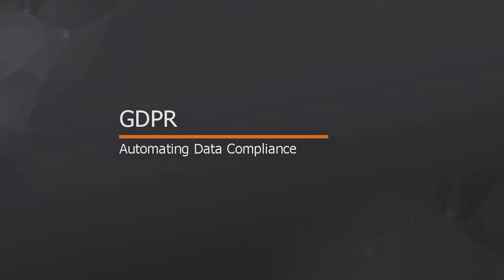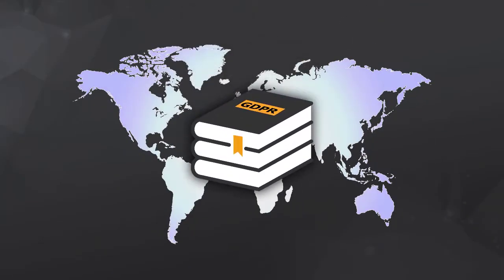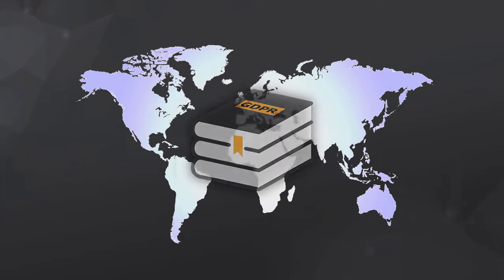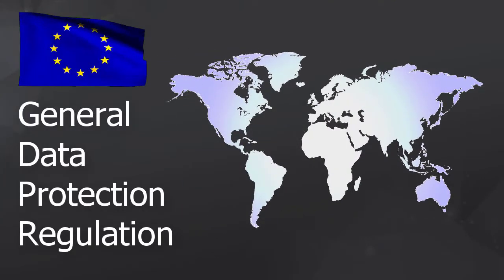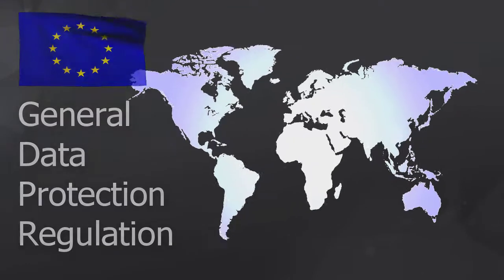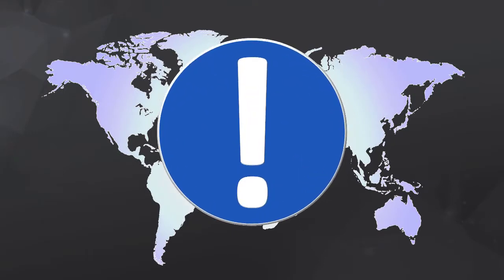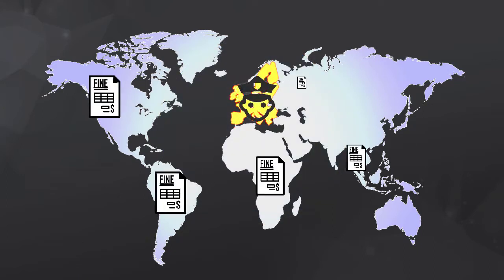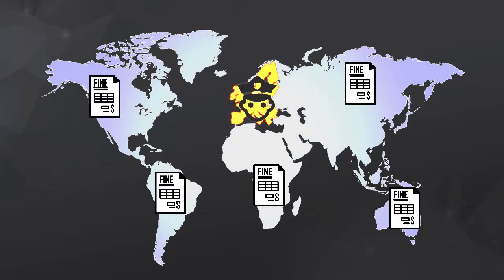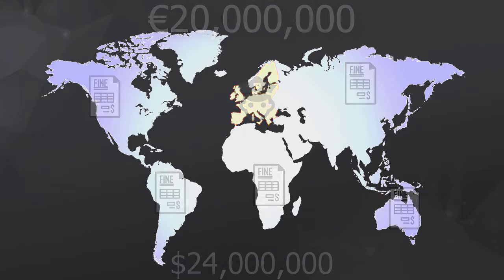Organizations all over the world need to prepare for a new data compliance regulation known as GDPR. GDPR is the European Union's General Data Protection Regulation, intended to protect citizens' right to digital privacy. You might be thinking this only affects organizations in Europe — actually, any organization that stores or processes data about people in Europe can be audited and fined up to 20 million euros for non-compliance.